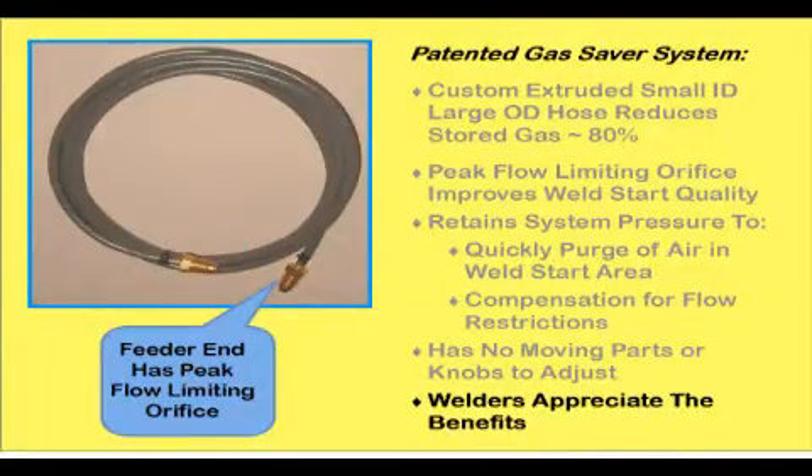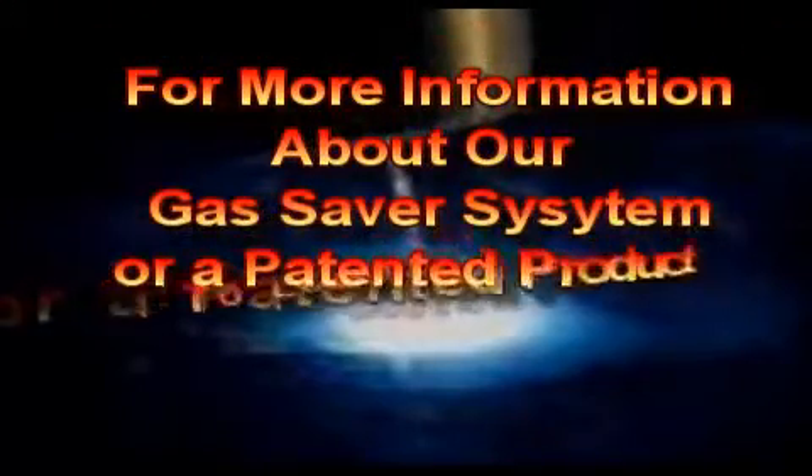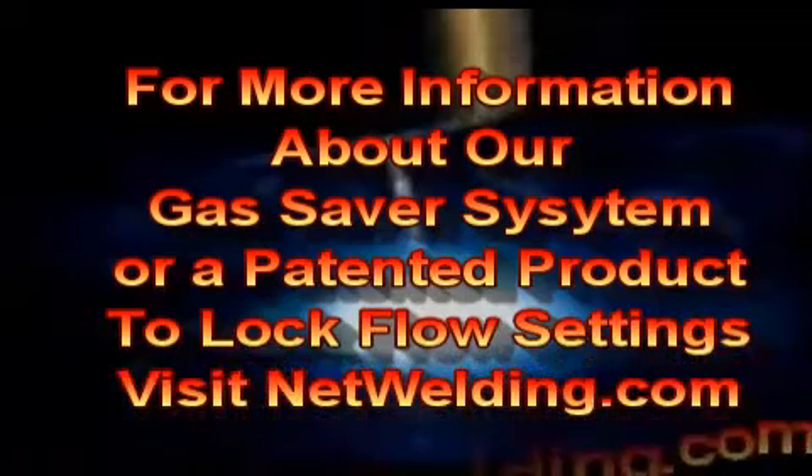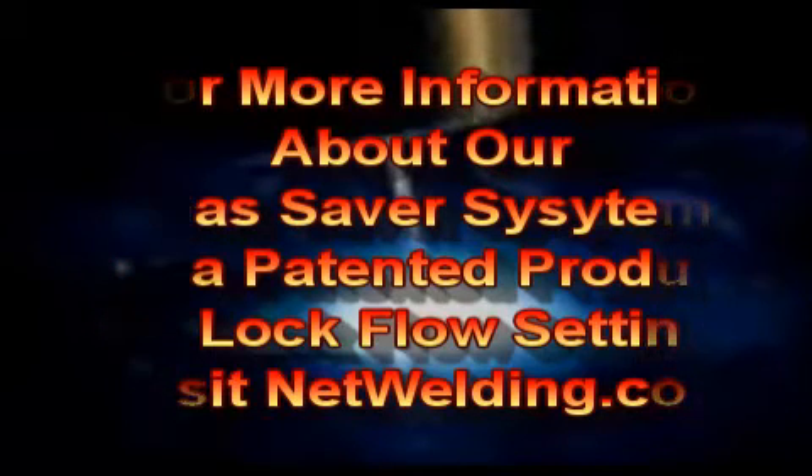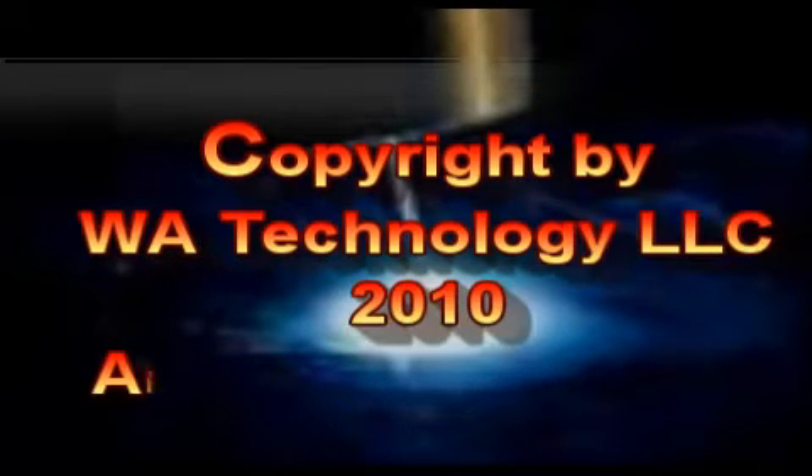The gas saver system does not interfere with flow settings, and welders appreciate its starting benefits. For more information about our patented gas saver system, or if you want to lock flow settings on your existing flow meter — either on a pipeline supply or cylinder use — see our latest patented product, a flow rate limiter and lock. All are on our website, www.netwelding.com. Thank you.